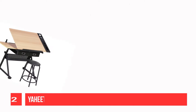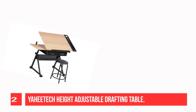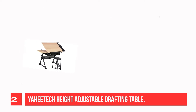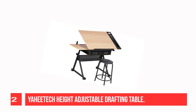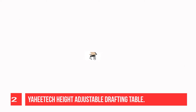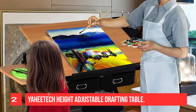Recommendation number two: the Yehitek Height Adjustable Drafting Table. The height adjustable drafting table measures approximately 47.4 x 23.6 to 27.4 x 36.4 inches (L x W x H) in overall dimensions. Rest assured that all the fittings — such as metal connectors, plastic knobs, and more — work well to ease your every single adjustment.